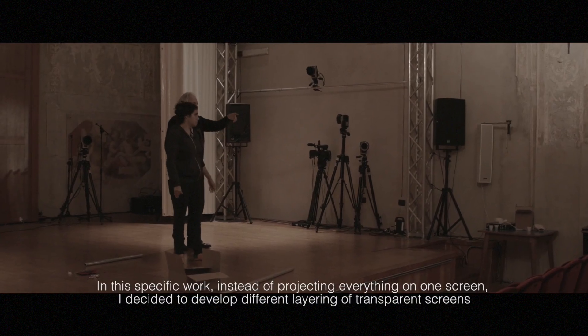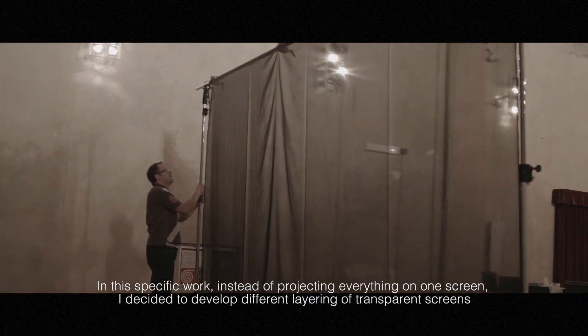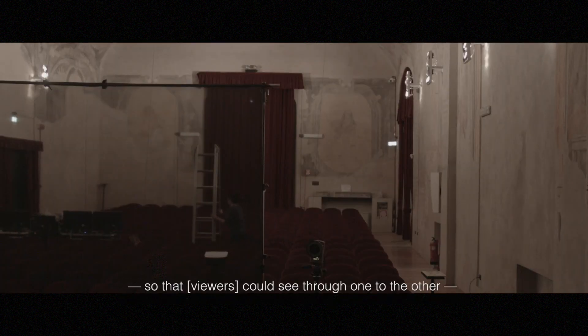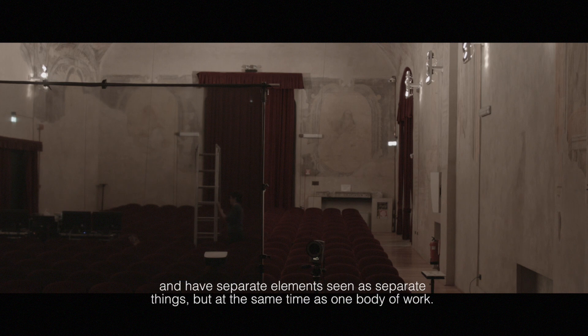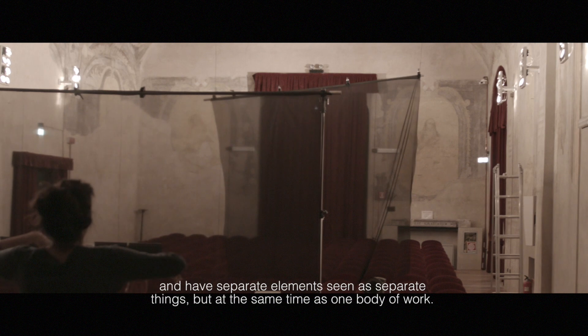In this specific work, instead of projecting everything on one screen, I decided to develop a different layering of transparent screens so one can see through one to the other, having separate elements seen as separate things but at the same time as one body of work.